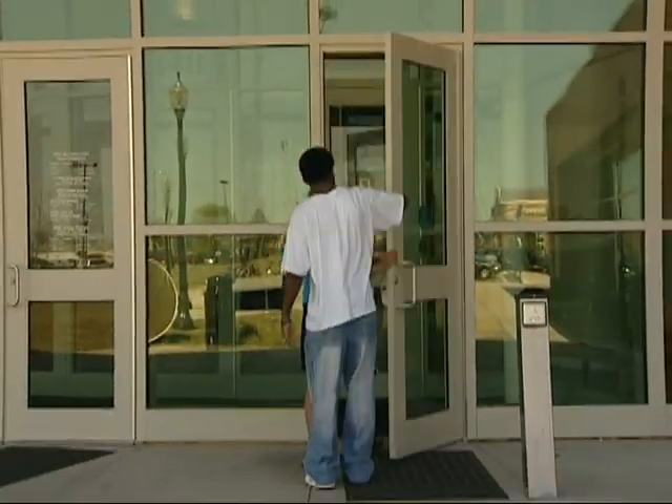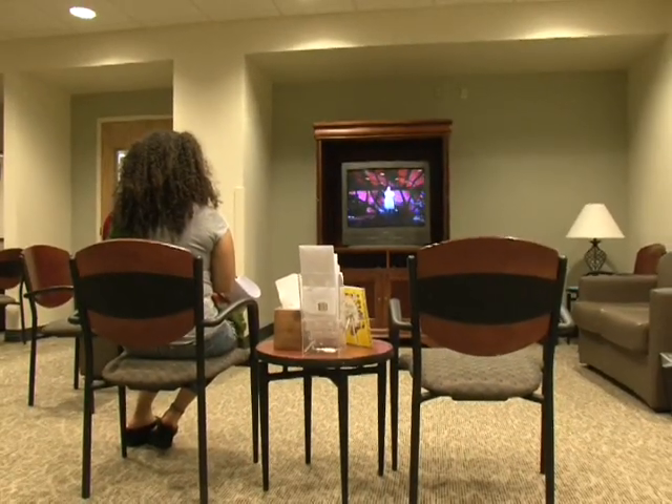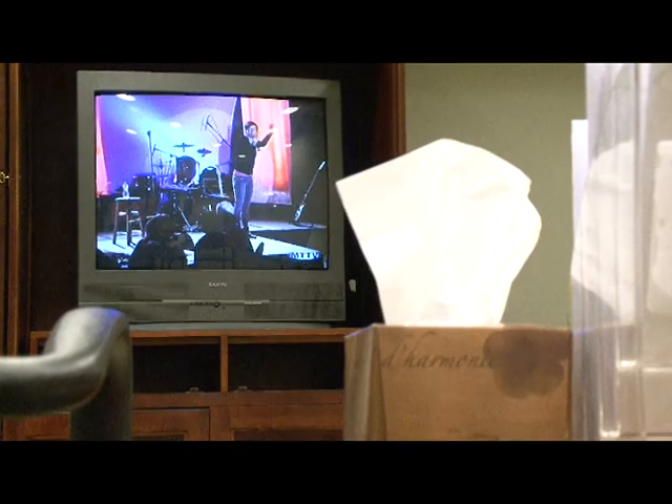After you enter the facility, check in and then have a seat in the waiting area. You can watch TV, read a magazine, or look on the end tables for free samples.